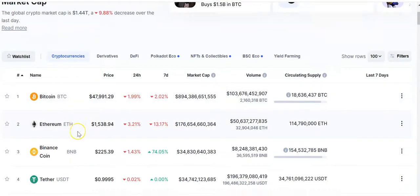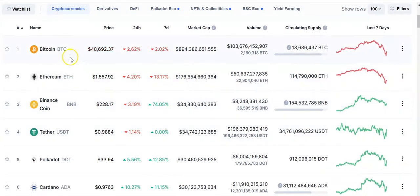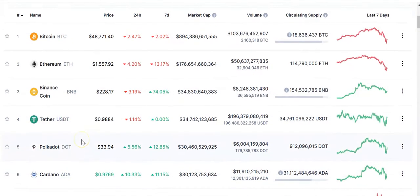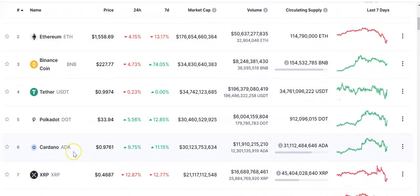Let me recap. With one thousand dollars: $500 Bitcoin, $500 Ethereum, and build that account up. With five thousand dollars: a thousand each in Bitcoin, Ethereum, Binance Coin, Polkadot, and Cardano. Let's say you started with a thousand, bought $500 Bitcoin and $500 Ethereum, then got another two thousand — I'd put $500 more in Bitcoin, $500 more in Ethereum, and then put a thousand in Binance Coin, a thousand in Polkadot, and a thousand in Cardano. That's how I would build the account.